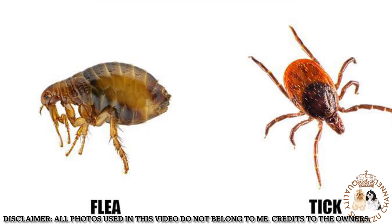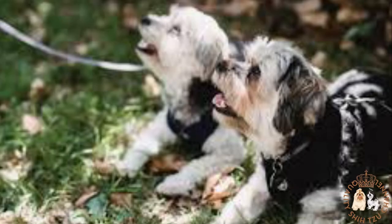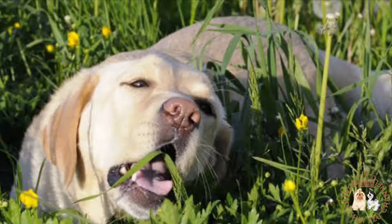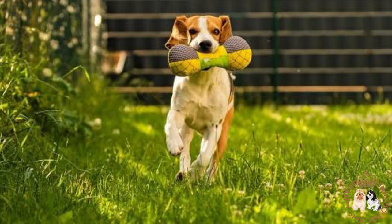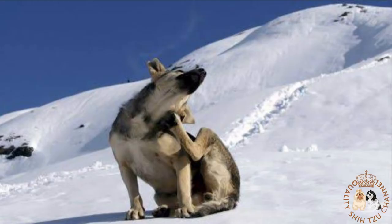Ticks and fleas are pesky external parasites that love to hide in your dog's fur and attach themselves to the skin for feeding. Dogs that spend time outdoors, especially in high grass or wooded areas, are at risk. But they can also be found in shorter grass and around shrubs in your yard. Ticks and fleas are commonly seen in warmer months, but some can also survive freezing temperatures.